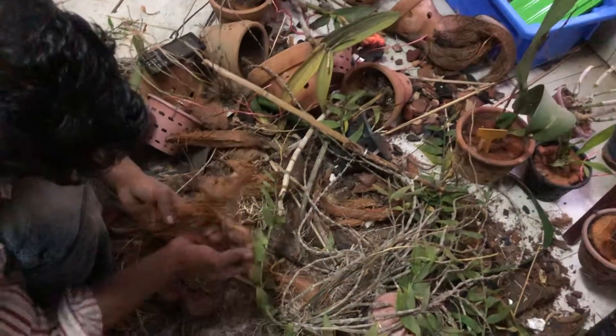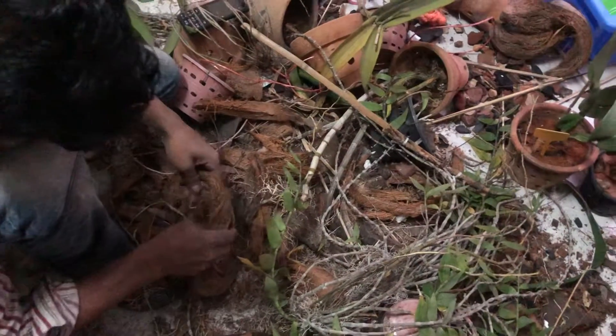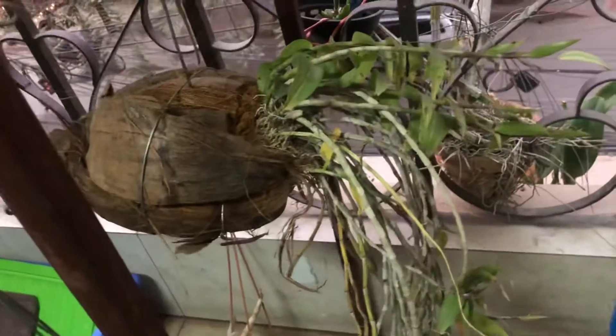And this is a very good art, how you make your orchid to hang. Let us see one of the orchids which is recently repotted.